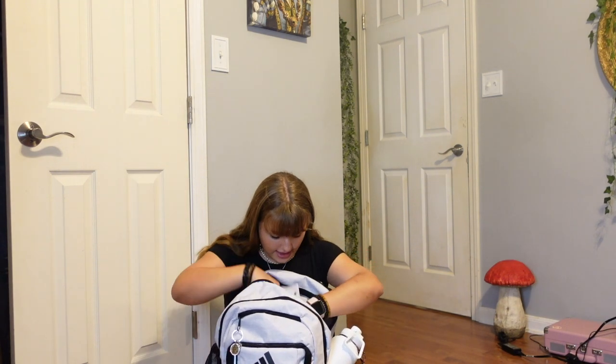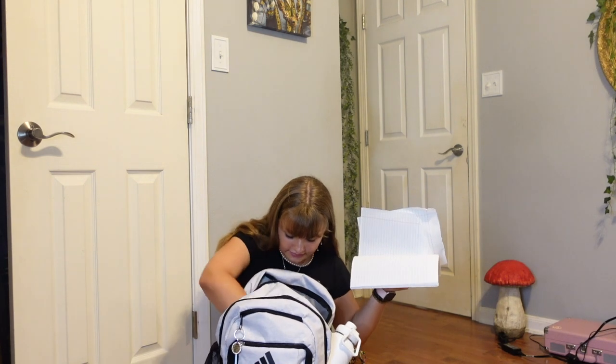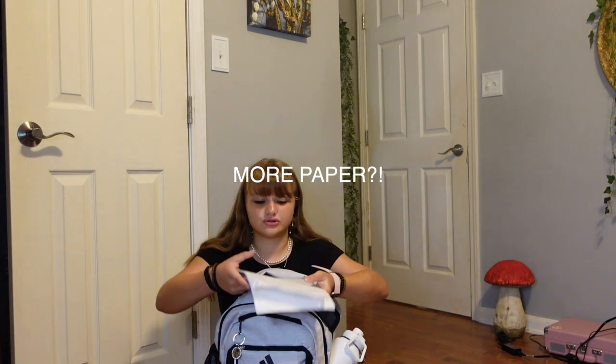Next I have a bunch of paper. And then this is a paper with all the supplies I need to get for the school year. I also need to get a folder and a binder and index cards. Now I'm going to show you what's inside my lunch pail and then inside my pencil case.